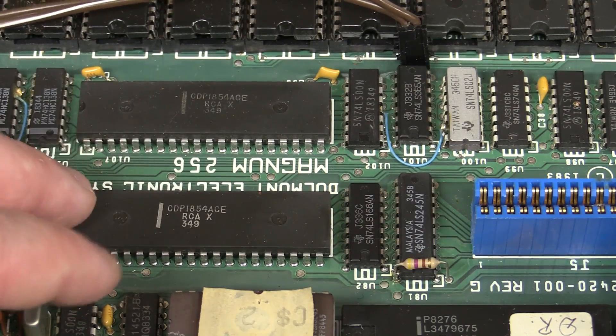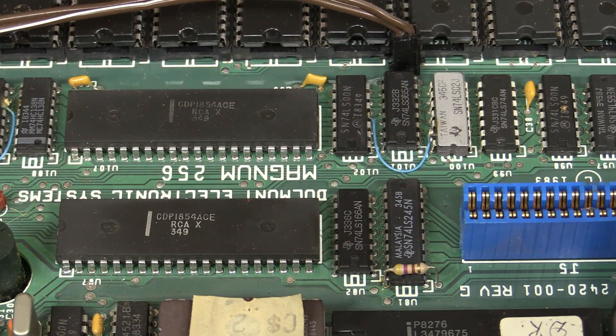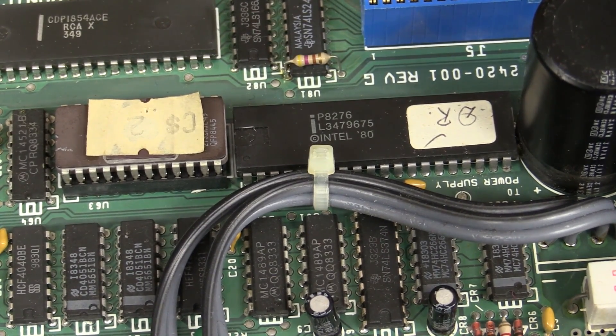It's a temperamental beast. We've got a CDP-1854 — that's an old-school UART. There are two of those, just because there are two D15 connectors on the back. Not sure why they didn't use D9s. Right next to the ROM we've got an Intel P8276 — that's an old-school CRT controller, because this thing actually has a CRT output via the RCA connector on the back.